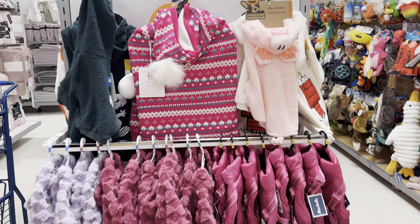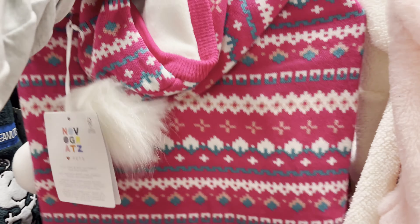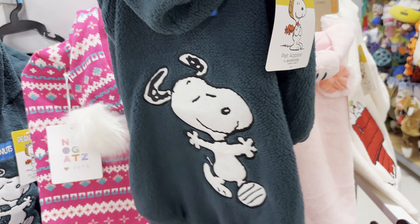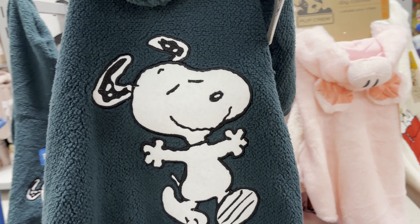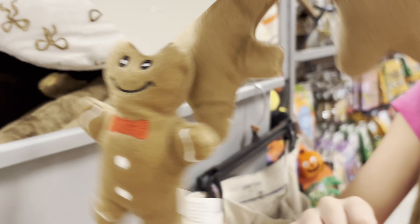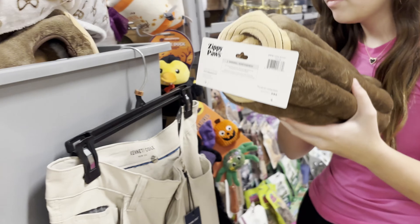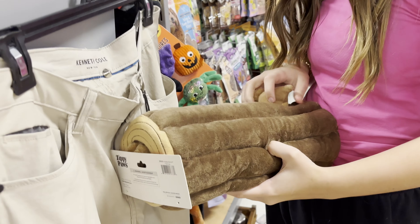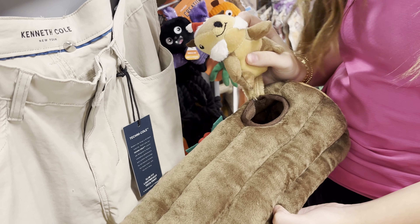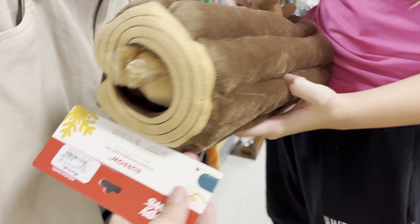We've got cute dog sweaters — this extra large is actually an extra large for $16.99. Snoopy attire for the dogs at $14.99; I like that Snoopy a little bit more, also $14.99. We found Christmas toys for the dogs — $4.99. You got a log — Iggy might like that — how much is that? $12.99. Don't sleep on the toys here for gifts.